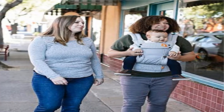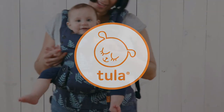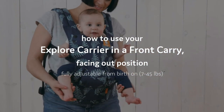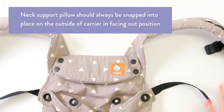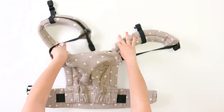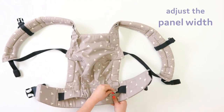Product 4: Baby Tula Coast Explore Mesh Baby Carrier. Stay-cool mesh carrier panel — a large mesh panel provides extra ventilation for optimal breathability to keep wearer and baby cool. Breathable and lightweight material: soft and lightweight 100% cotton with a large breathable mesh panel and hood that's easy to clean and machine washable.